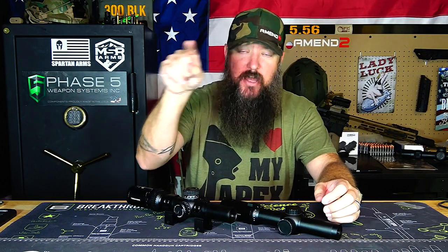Accuracy and tracking is going to be a wash between these two. If you move the dial one MOA up, the bullet should land one MOA higher; move it one MOA to the right, it should land one MOA to the right — you should end up with a square. Both these scopes track perfectly fine. So in reality you can't go wrong with either of these.